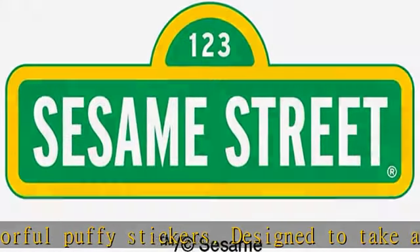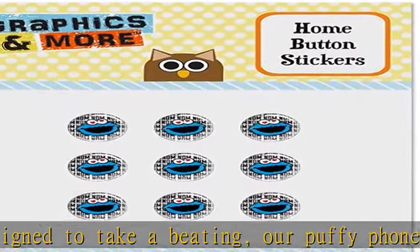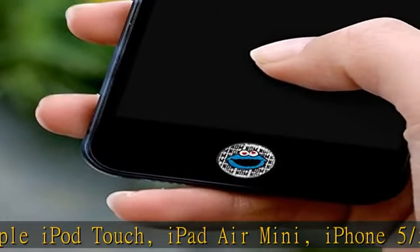Just peel and stick. Includes a single sheet of nine identical puffy stickers printed on high quality adhesive vinyl and coated in durable urethane resin for long lasting saturated images, resistant to peeling and fading.